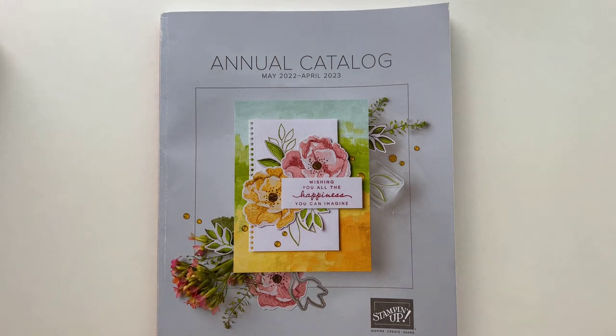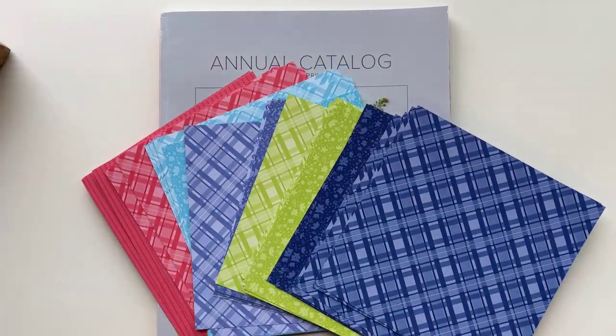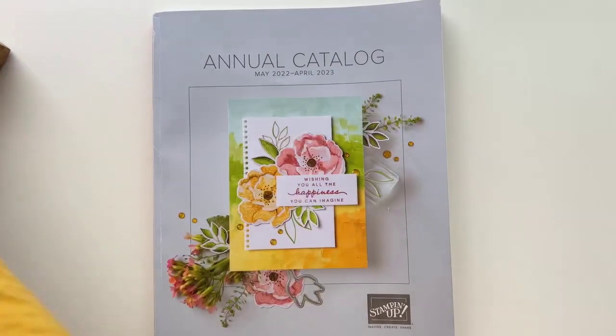The third thing you're going to receive is a business tool. The business tool is going to feature the in colors. All these beautiful new in colors — you're going to get a tool you can take and use in your personal business that showcases all the in colors and serves as a quick reference. It's going to be a cute, wonderful tool you'll want and can use all year long.